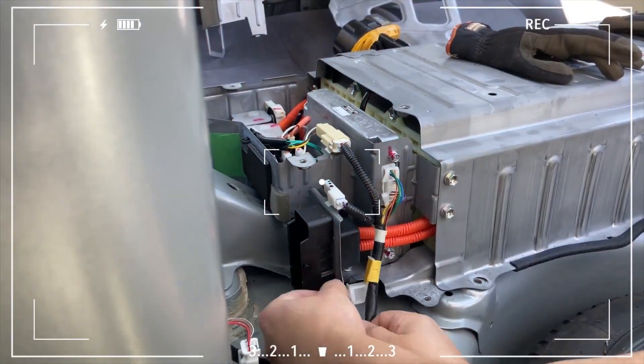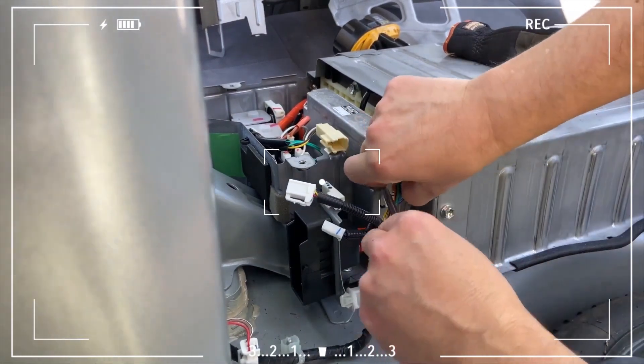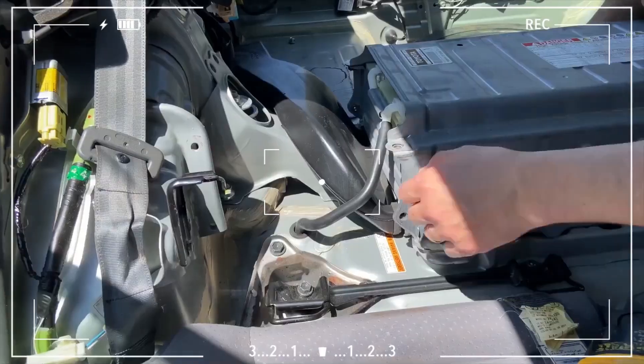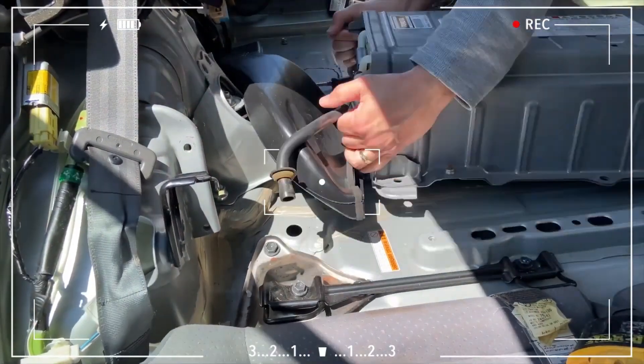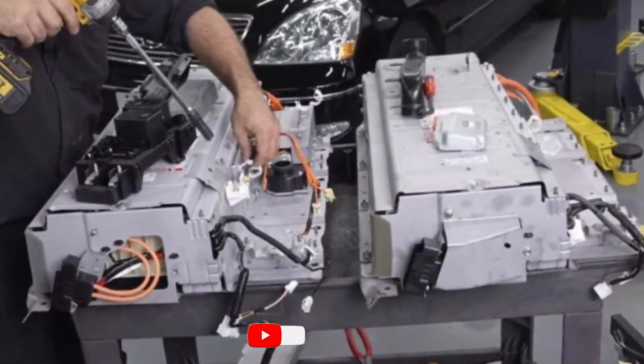While hybrid batteries are designed to last for a long time, there are ways to maximize their lifespan and potentially avoid costly replacements. Routine maintenance, as outlined in your Toyota owner's manual, is crucial. This might include inspections of the battery pack cooling system and keeping the battery compartment clean and free of debris.